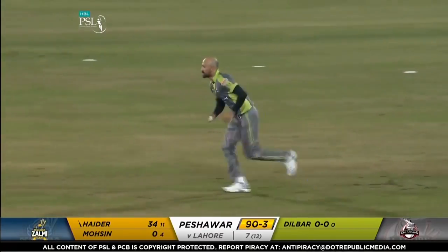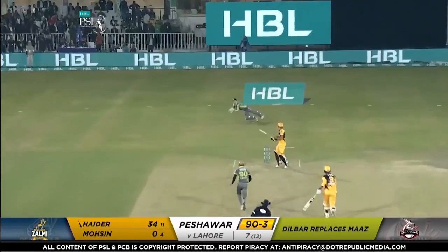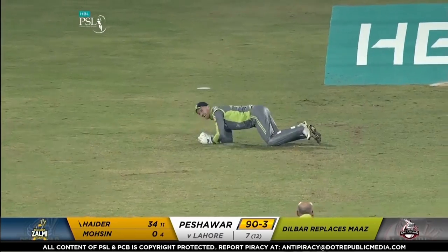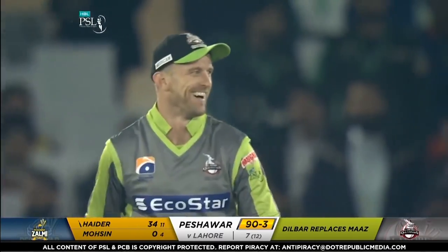Just watch this, Jonty Rhodes style. Edge, catch. Whether that was a quicker ball, I think that was pace off. Wow, he enjoyed that. Easy catch for Dane Villas.